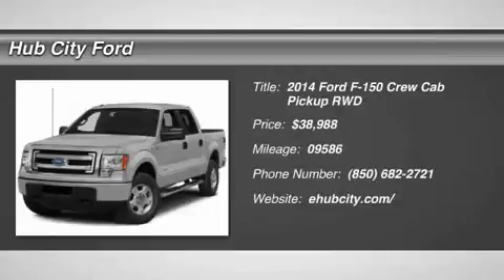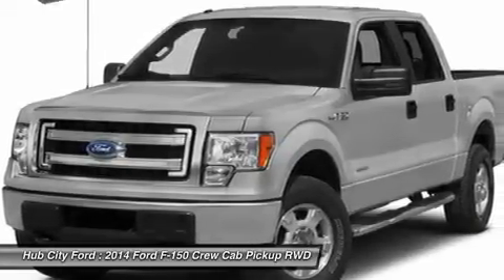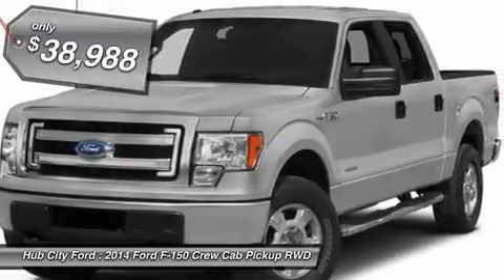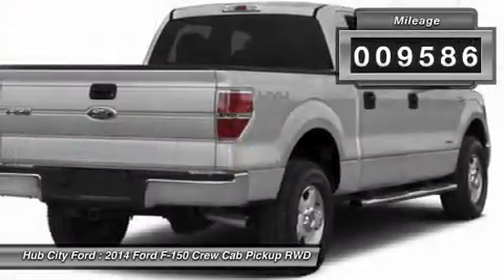The 2014 F-150. A Ford F-150 knows how to handle any situation. It's built to follow orders, no whining, and is priced below $40,000. This vehicle has less than 10,000 miles.